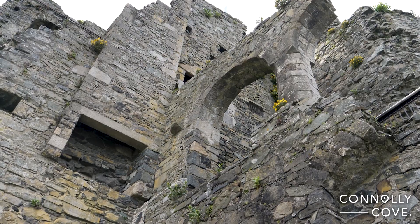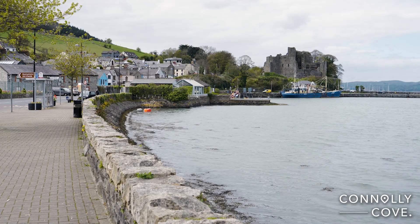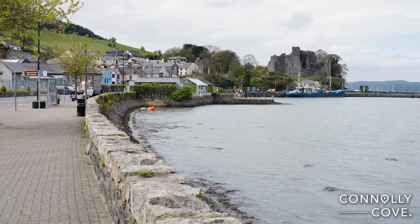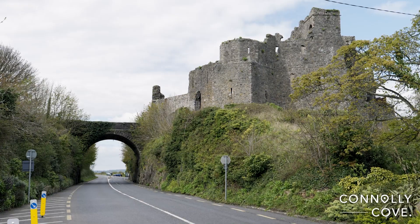Overall, Carlingford is a picturesque village with a rich history, stunning scenery and plenty of opportunities for outdoor adventure and relaxation. If you want to explore more of Irish culture, visit us on connollycove.com. Thank you for watching the video.